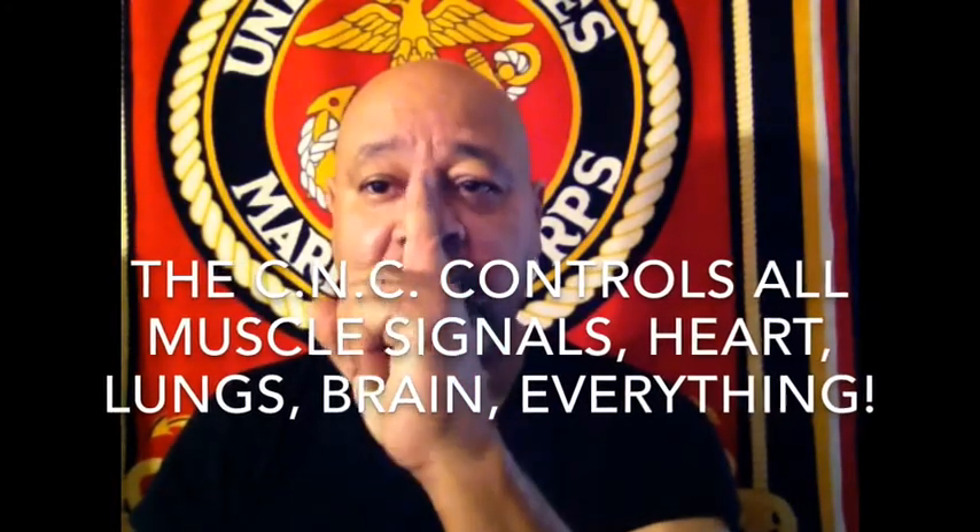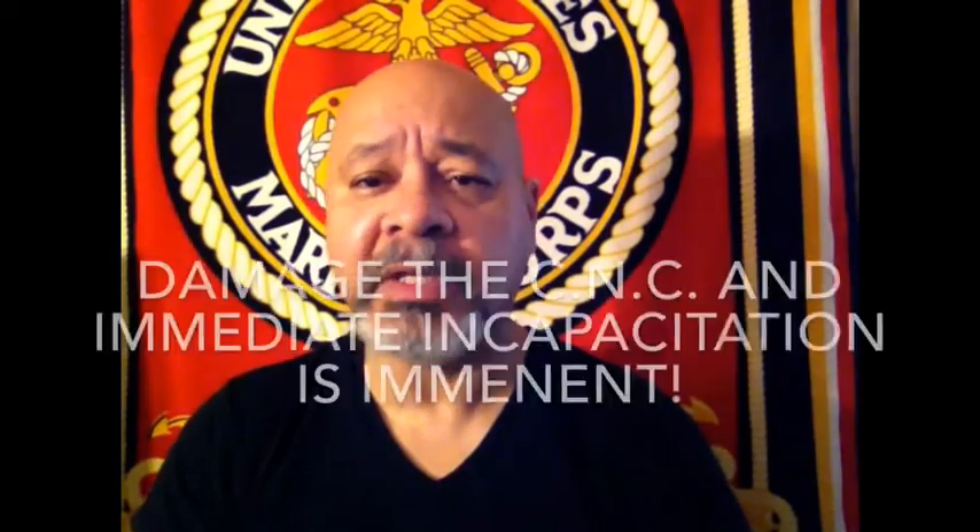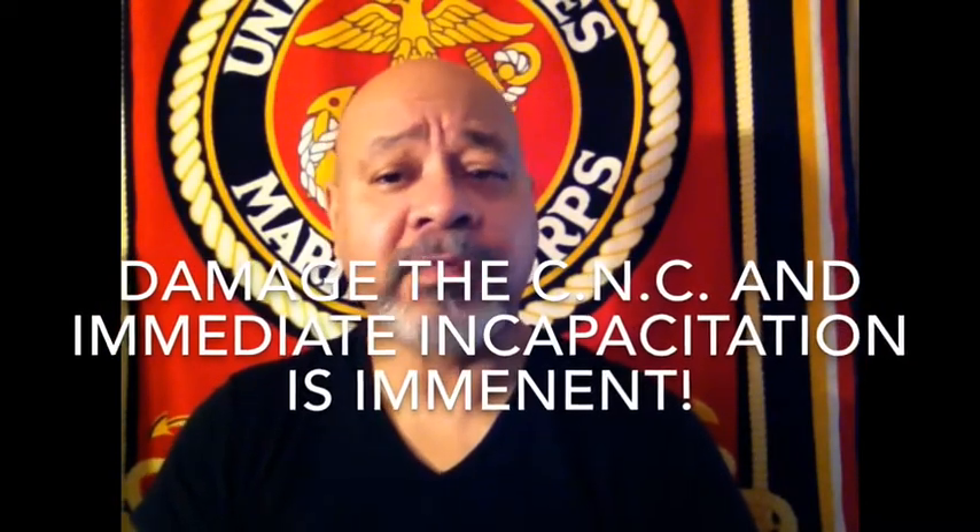Technically any firearm can kill. If you hit somebody in the brain or in the central nervous system — which runs from the brain all the way down, about an inch wide, with nerve endings spreading to your extremities — hitting those areas will usually shut somebody down really quickly, immediately, regardless of the caliber.